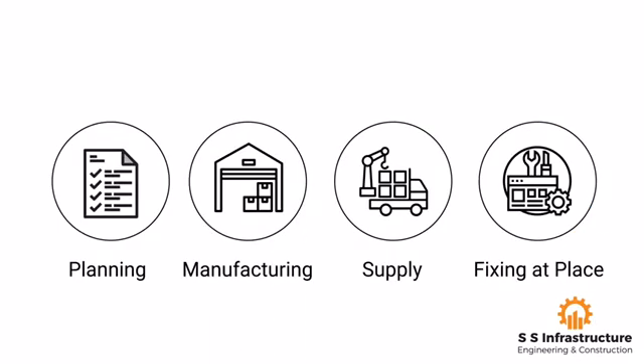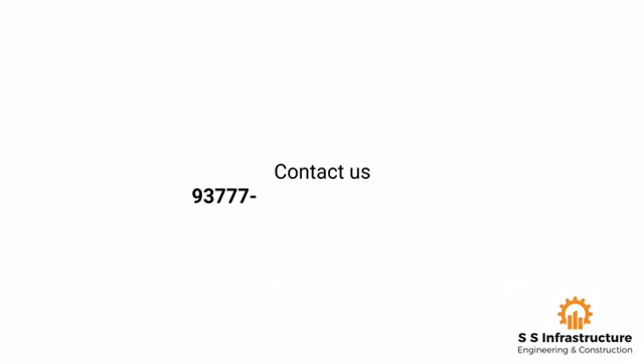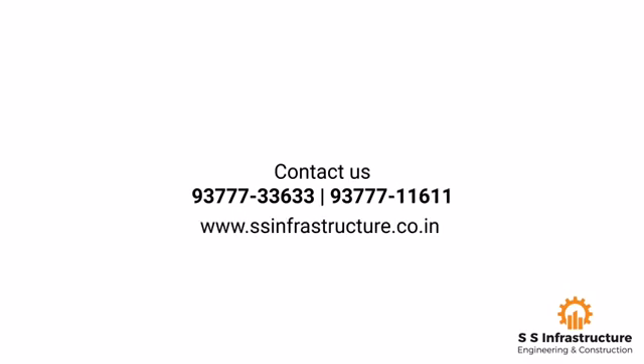Thank you for watching the video. Visit us at www.ssinfrastructure.co.in.